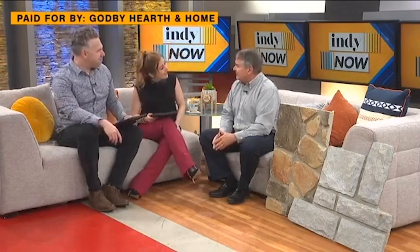Welcome back. We're hanging out with Brian Adams here. He is the owner of Godby Hearth and Home and is here to help you upgrade your outdoor living space just in time for summer.